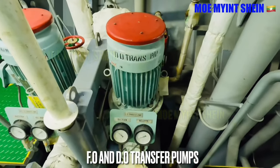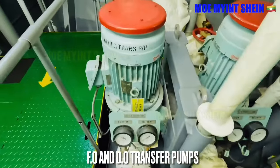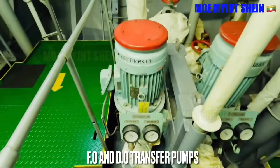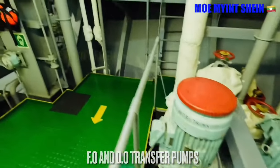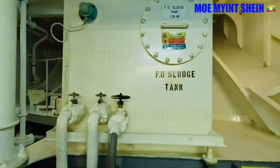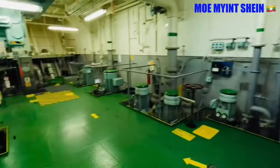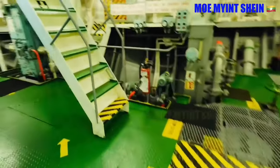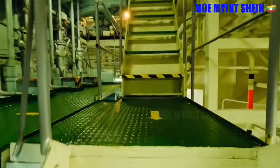Fuel oil and lube oil transfer pumps are used for internal transfer of oil. The sludge tank collects sludge from purifiers. Let's go upstairs.